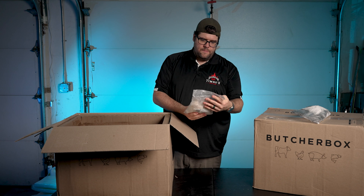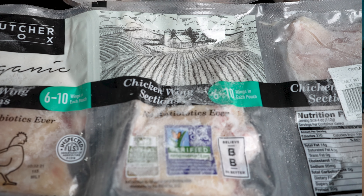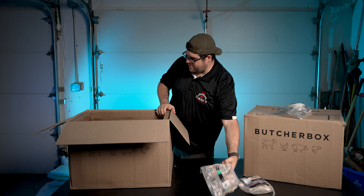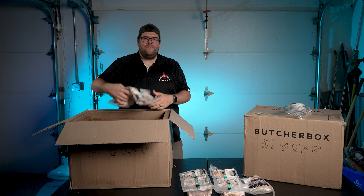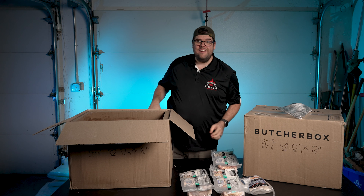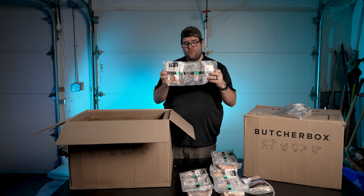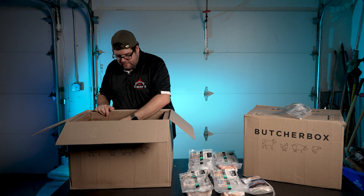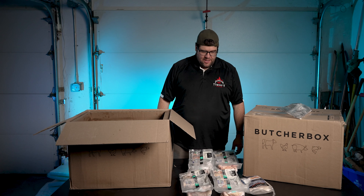First item we got here is ButcherBox sea scallops. Next, we have ButcherBox chicken wing sections. Each package here is a pound. I ended up with 12 pounds total of chicken wings — I ordered multiple sets. We have six to ten wings per pound. That's a lot of chicken. Everything is very frosty still. I like my chicken wings.